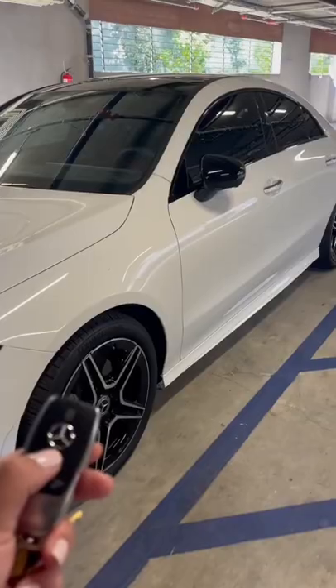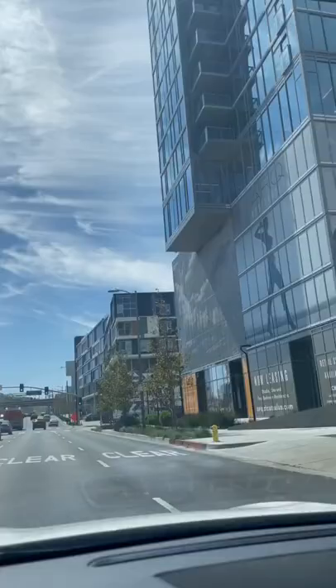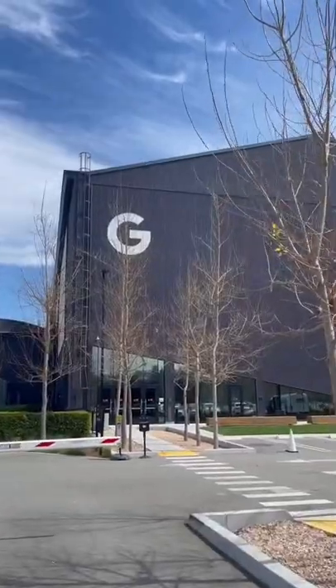Here's a day in the life working at Google as an account strategist in LA. The office parking lot was actually so full today that I had to valet my car, which was free.